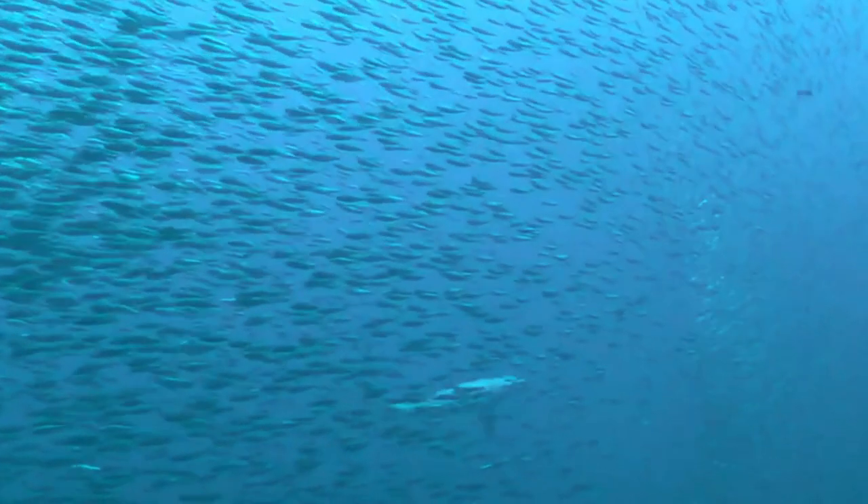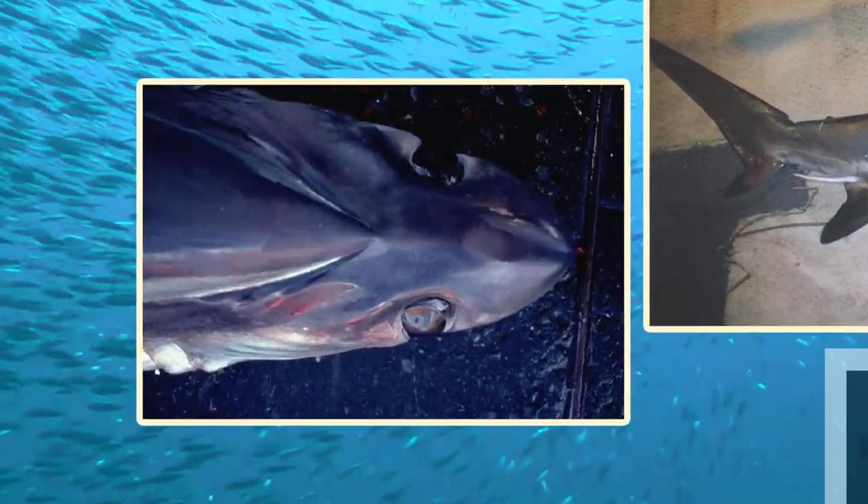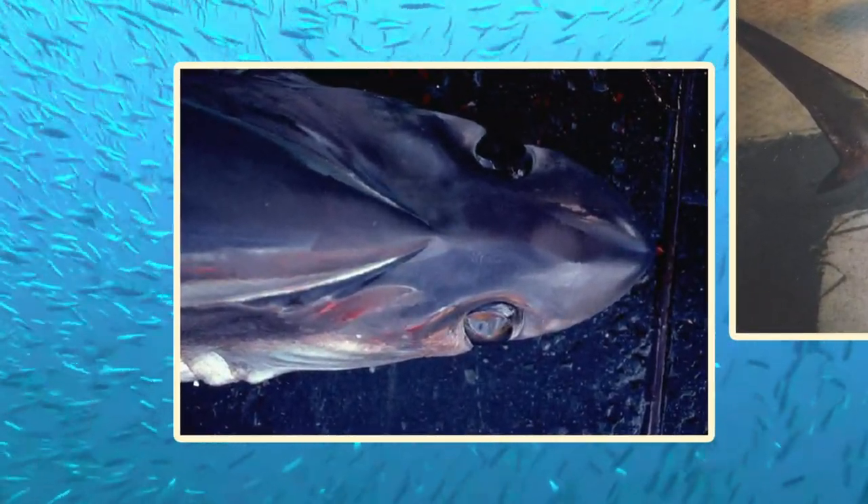The eyes of the Big Eye Thresher can measure up to 3.9 inches or 10 centimeters across in adults. This species can also be distinguished by a pair of deep grooves on the top of its head, from which its scientific name is derived.